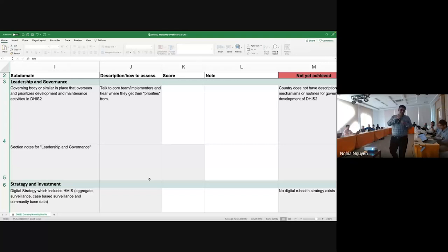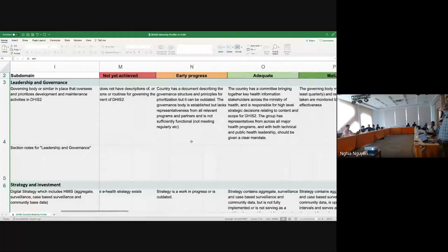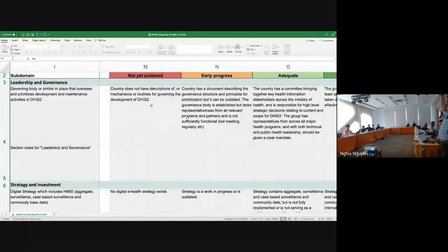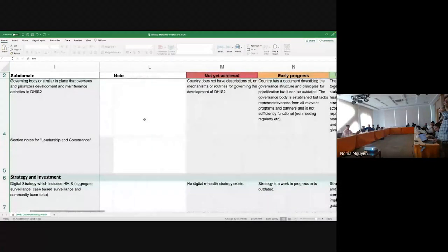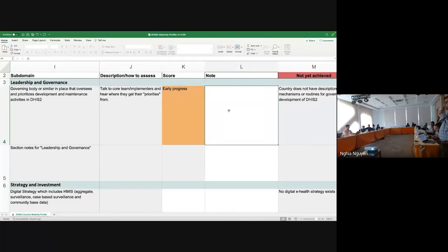For each question, you have a definition or description of the measuring criteria — how you can grade that particular statement. If your country situation matches any of these four grades, you can grade yourself or the country implementation by adding in the score. You have the option to select, for example, 'early progress,' and if you want to add more information, you can put in a description of the current situation and why you have marked it as early progress.